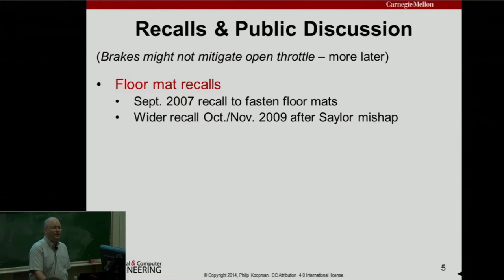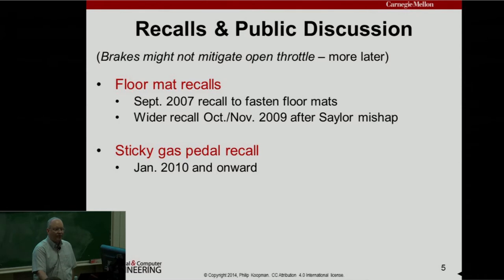There had been floor mat recalls from September 2007, but after this mishap made the news those recalls were widened. Then they found that these mishaps were happening in cars where the floor mats could not possibly be to blame — if the floor mats are in your trunk, that's not what caused it. So they found maybe there's a sticky gas pedal situation, and there was a sticky gas pedal recall for January 2010 and on. The sticky pedal means if you press down the gas pedal and lift your foot up, the spring is supposed to put it back up — and maybe that doesn't happen.